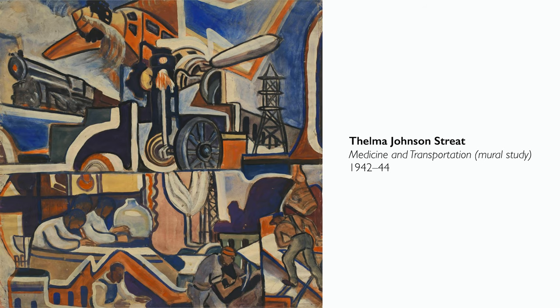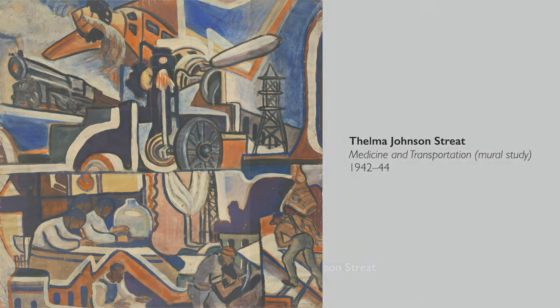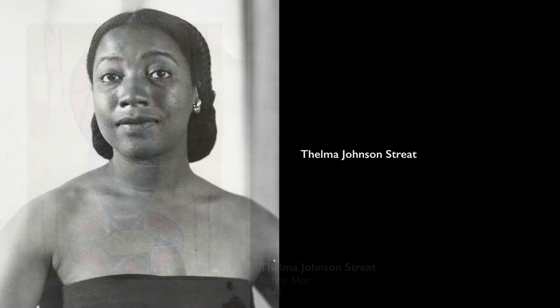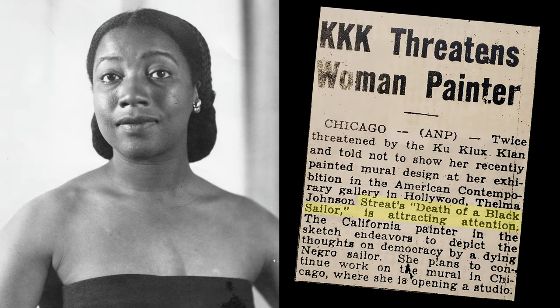She was really interested in people — one could also call her a type of anthropologist. She loved studying different cultures, whether African, Polynesian, or Native American. She was very interested in cultures but also in universality — the idea that was important to her was to work through her art to eradicate racism and bigoted ideas and to emphasize the way that human beings are the same across cultures.